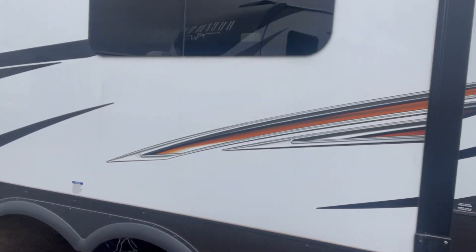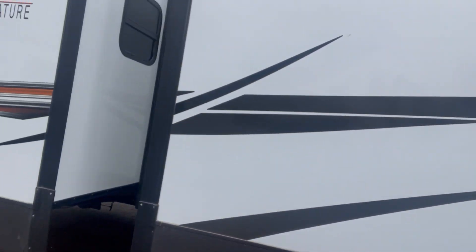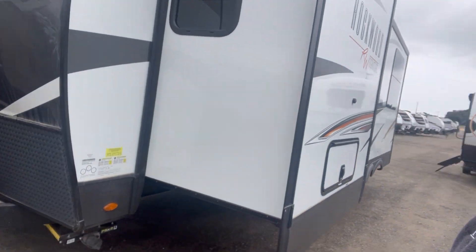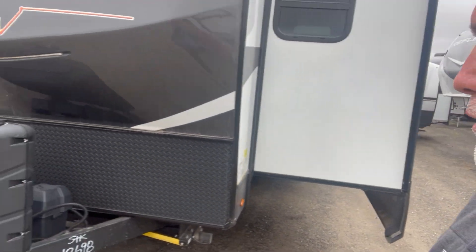This one's got two slides, all on the hook-up side. Beautiful trailer — electric stabilizers, electric tongue jack, of course.